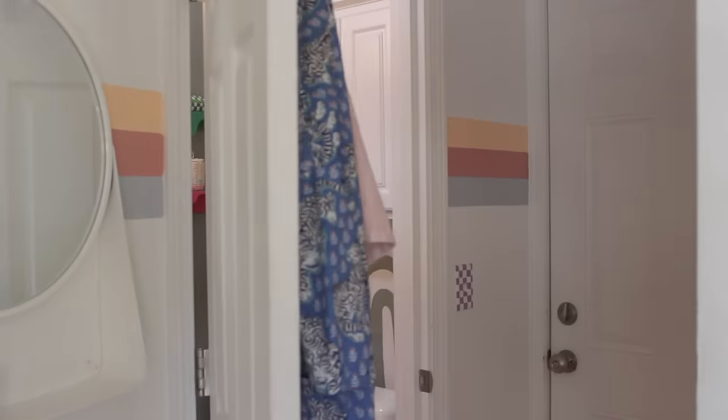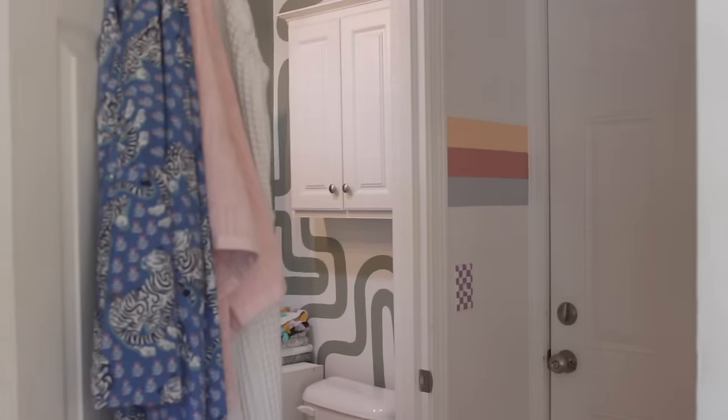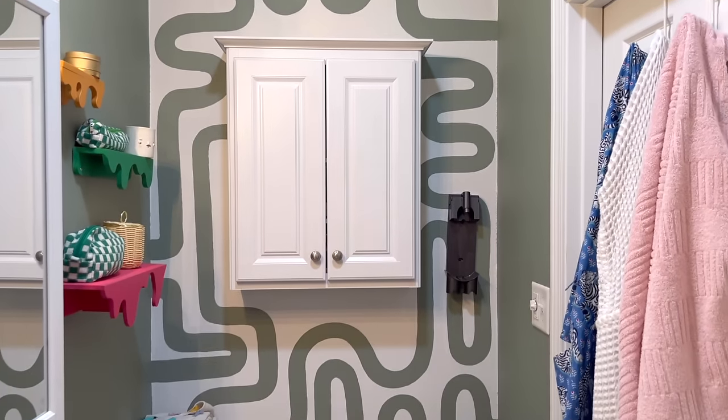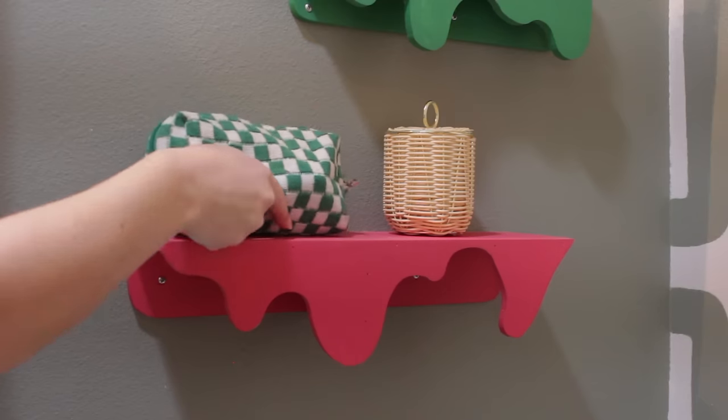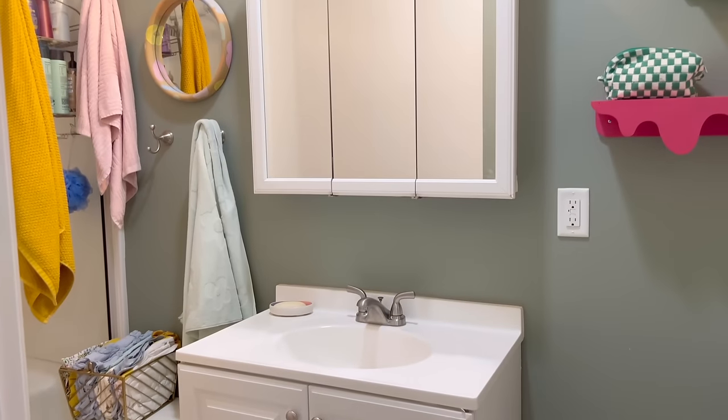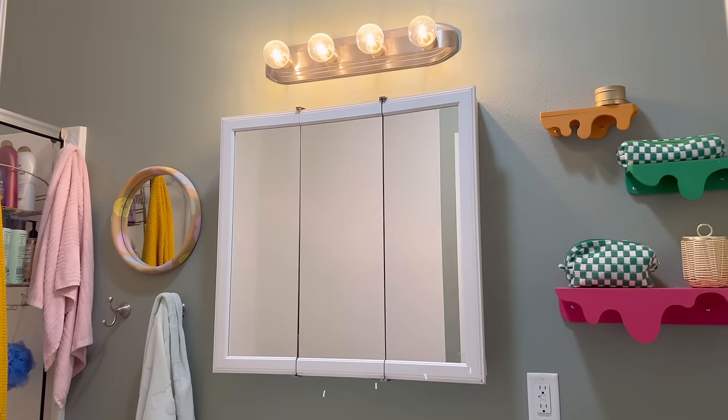And that brings us to the last stop on this tour — my bathroom. I have this fun mural on this back wall, and these shelves are actually prototypes of the drip shelf, so they're a little unfinished and kind of funky in here, but I love them.